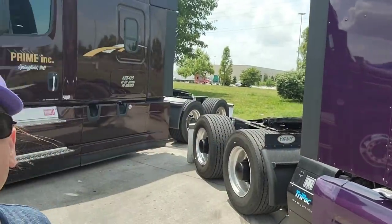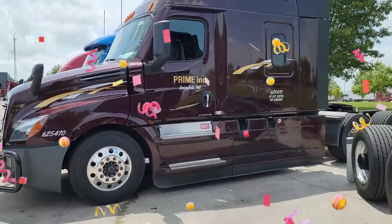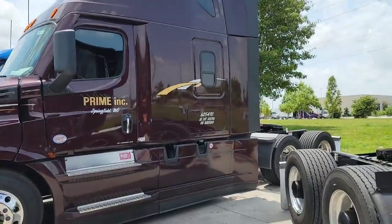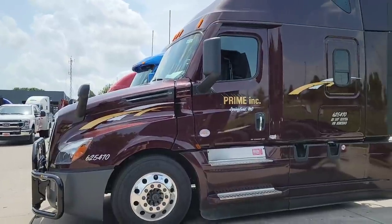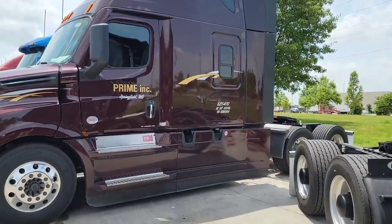Jacob here just upgraded from company flatbed to lease reefer, and he just got his brand new truck — a 2022 Freightliner Cascadia. I looked inside and it's nice, it's clean, it's got that new truck smell to it. Fantastic.